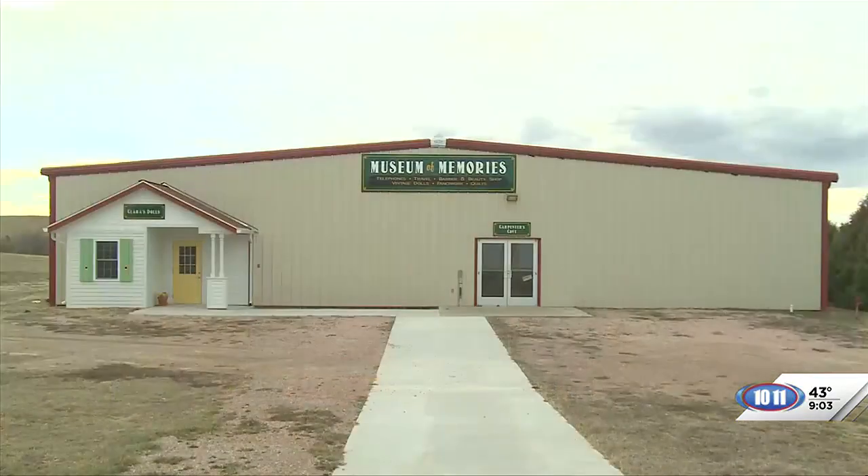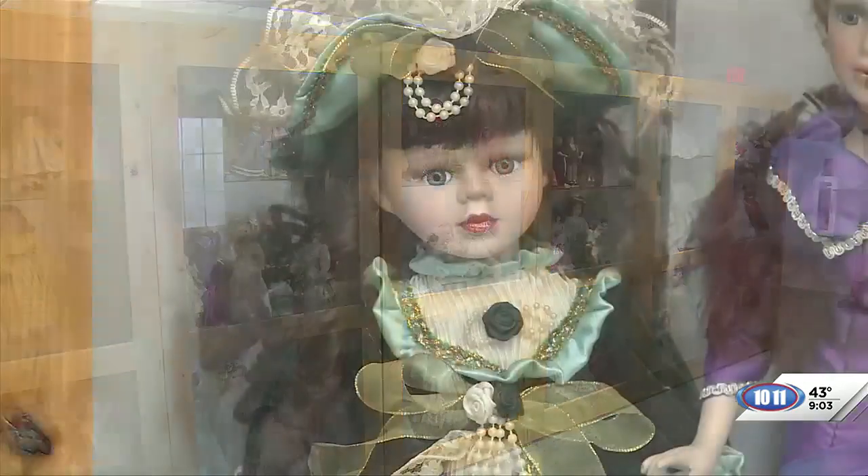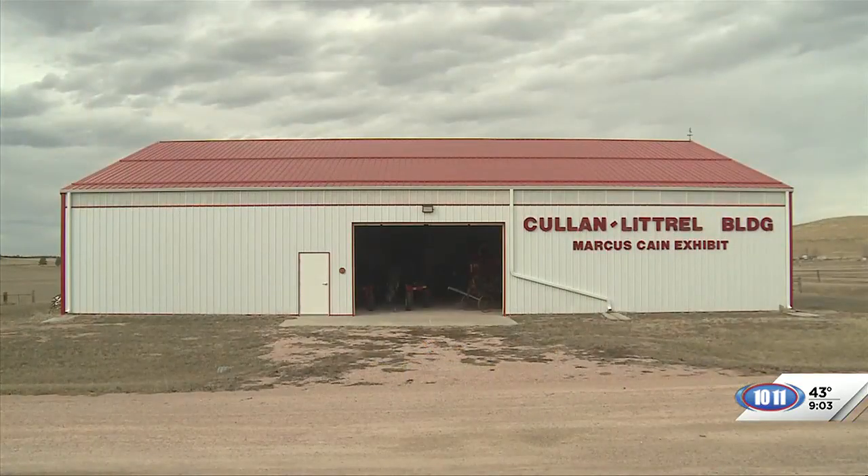We have another big building where part of it has 3,000 dolls — we call that our doll house. The other part has transportation. Then we have a caboose and a building that has some machinery in it that was made in Dawes County.